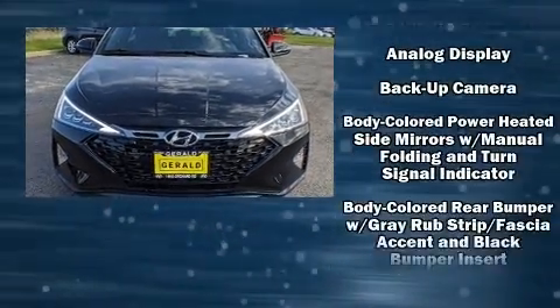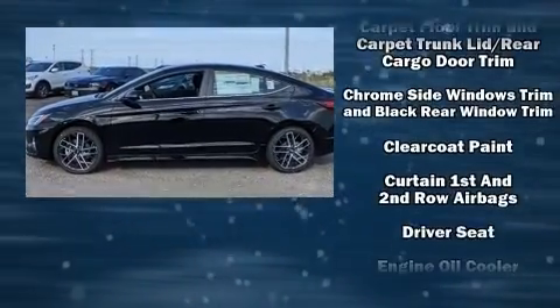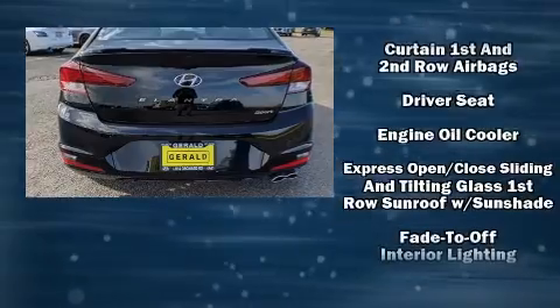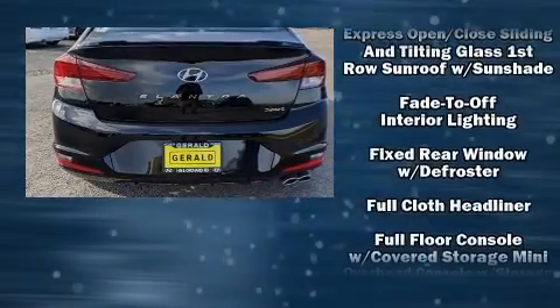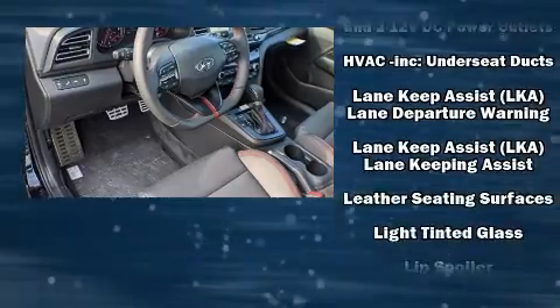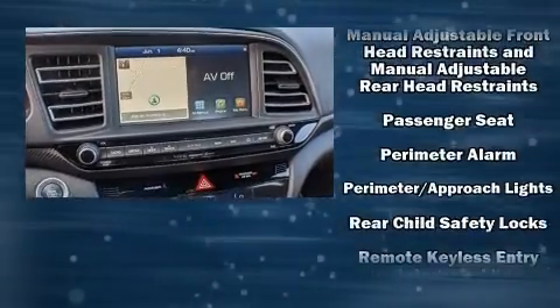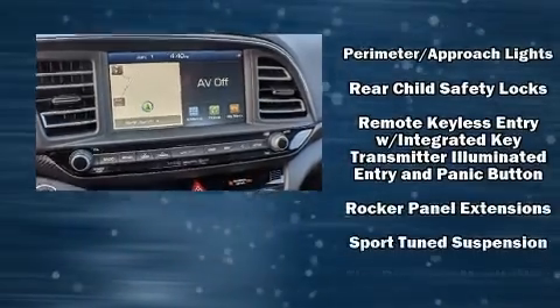Hyundai ensures the safety and security of its passengers with equipment such as head curtain airbags, front side impact airbags, traction control, brake assist, ignition disabling, and four-wheel disc brakes with ABS. This car was designed with safety in mind, allowing you to drive with even greater assurance.